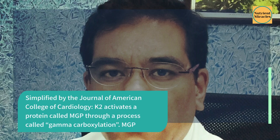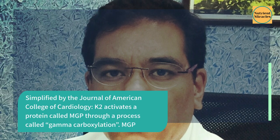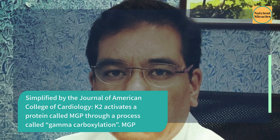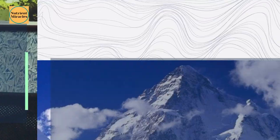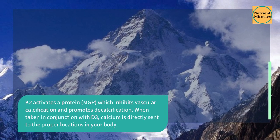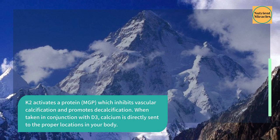Simplified by the Journal of American College of Cardiology, K2 activates a protein called MGP through a process called gamma carboxylation. MGP inhibits vascular calcification and promotes decalcification.